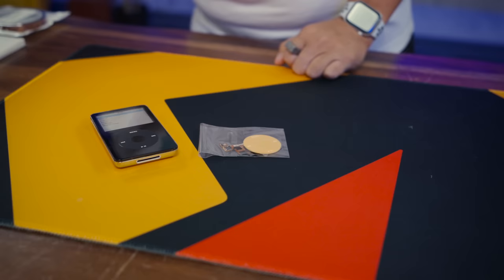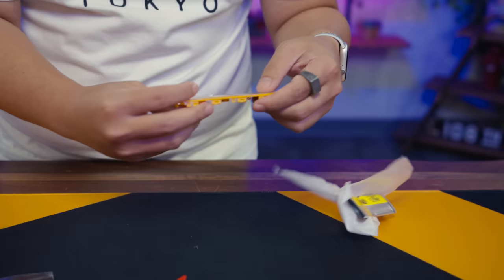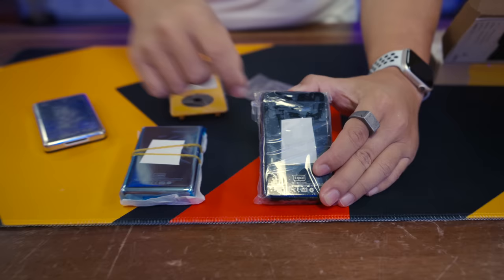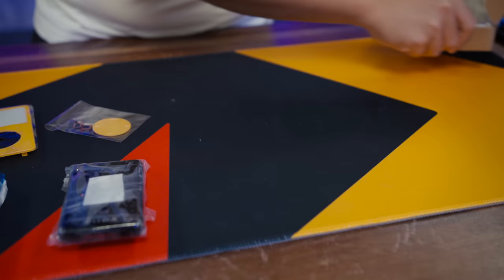But most importantly, I want to replace this back shell, which is pretty beat up. I have a black and a normal silver stainless steel option here as well, and they both actually have 128GB labeled on the back to match our SD card, which is pretty sick.